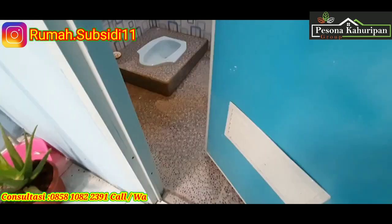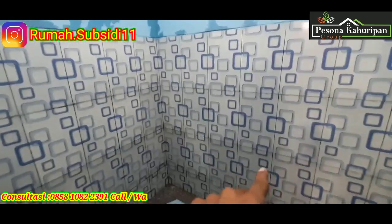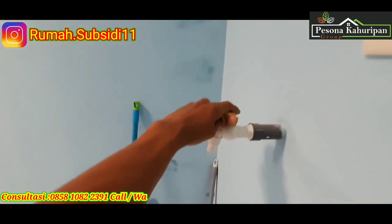Di sini di bagian dapur sudah di cakar ayam agar bagian atas bisa didak untuk toren. Kita lihat di atas ini sudah didak semua. Untuk bagian toilet masih sama dengan kemarin, menggunakan kloset jongkok dan bak keramik kurang lebihnya 1 cm. Dan di sini dipasang shower oleh pemilik, sudah lebih menarik, dan di bagian sini sudah ada keramik.